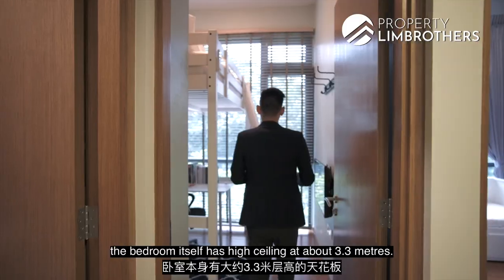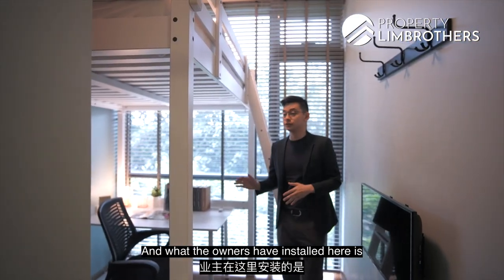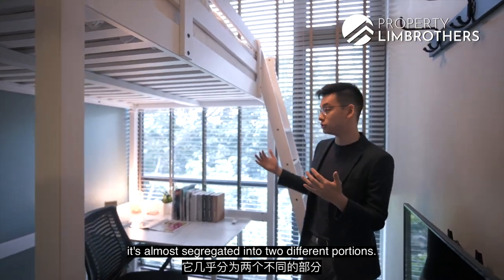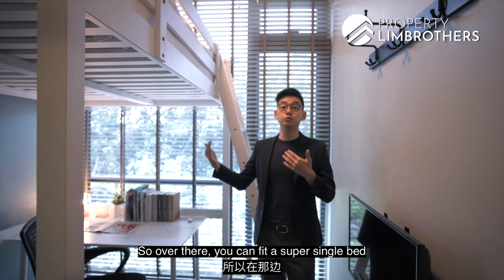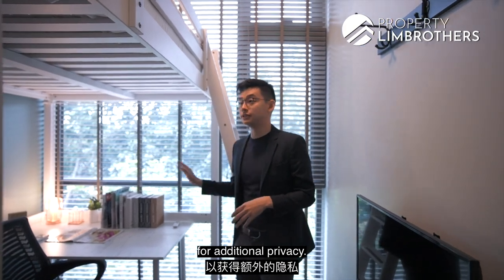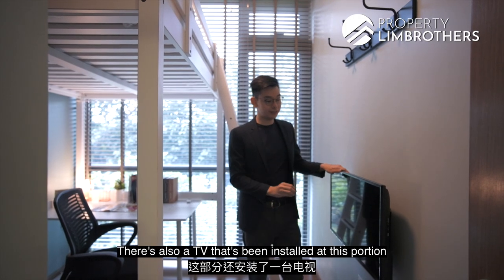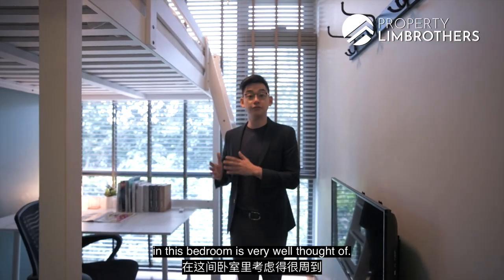Moving on to the common bedroom, it features high ceilings at about 3.3 metres. The owners have installed a bunk bed concept, which fully utilizes the ceiling height, creating a study area below and a resting area above. A super single bed can fit in the corner, with blinds for privacy. Four panels of floor-to-ceiling wardrobe space maximize storage, and there is a TV installed as well — the utilization of space here is very well thought out.